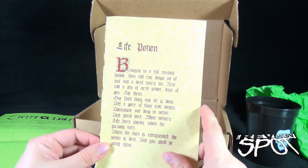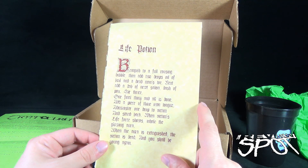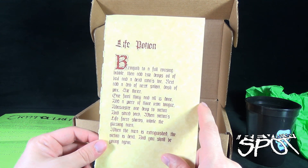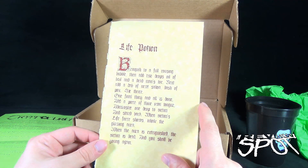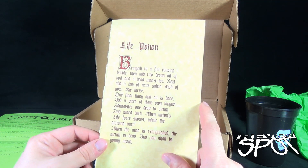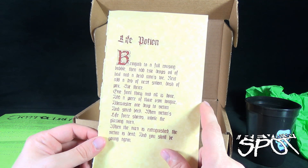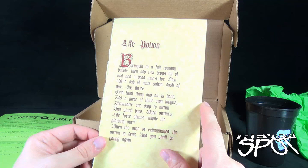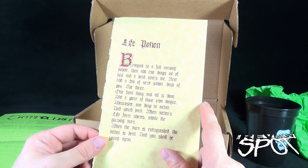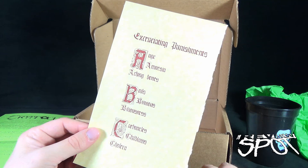Oh, actually we got a little pamphlet underneath as well. 'Life potion: bringeth to a full rousing bubble, then add two drops oil of boil and a dead man's toe. Next add a dab of newt saliva, dash of pox, then thrice one final thing and all is done — add a piece of time vong tongue.' I think it's supposed to rhyme. 'Administer one drop to victim and stand back. When victim's life force shows, inhale the glowing aura. When the aura is extinguished, the victim is dead and you shall be young again.' I feel like maybe I shouldn't have actually read this aloud.